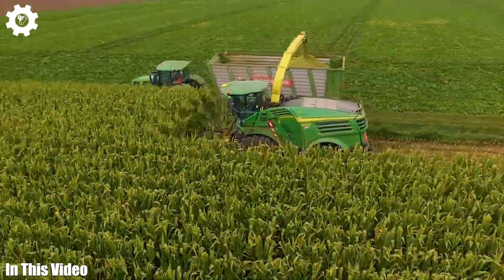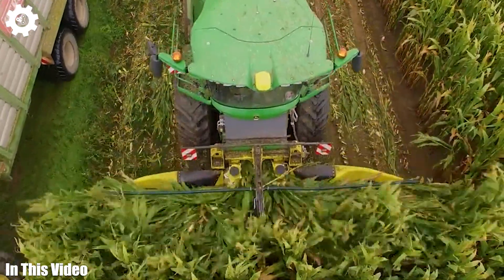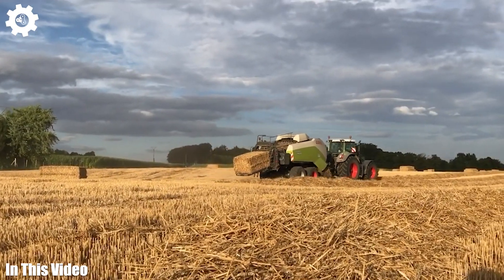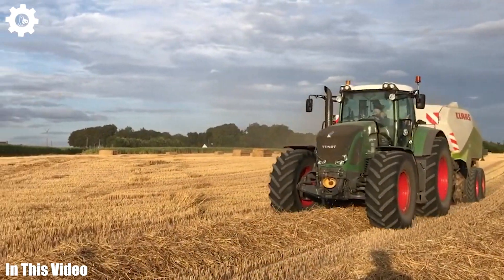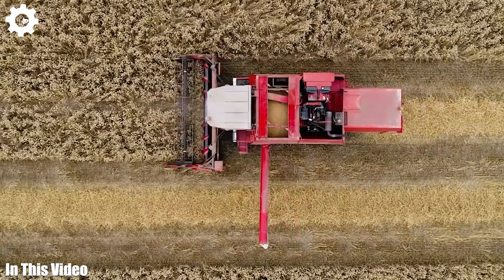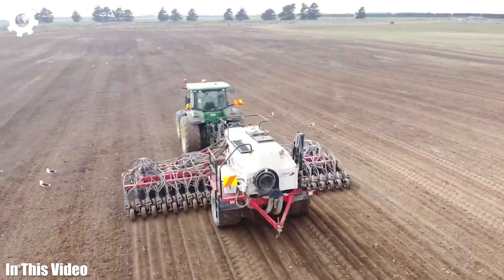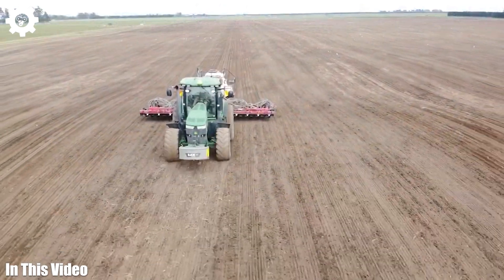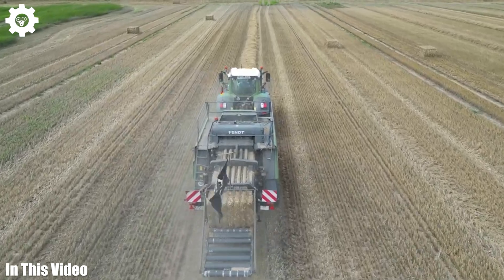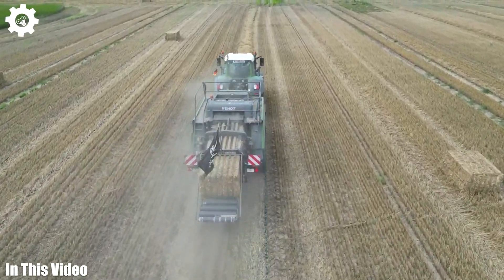Welcome back to Agriculture Channel. Today, we're setting sail into the vast sea of technology that is modern agriculture. Join us as we uncover the inner workings of these colossal machines that make farming more efficient, sustainable, and productive. As we traverse the fields of progress, we'll explore how innovation has revolutionized every aspect of agriculture, from planting to harvest, and we'll meet the passionate souls who drive this technological evolution. Fasten your seatbelts, and let's embark on this exhilarating journey together.